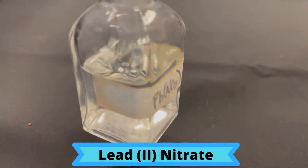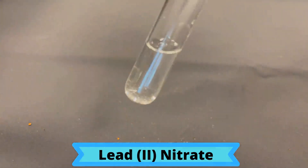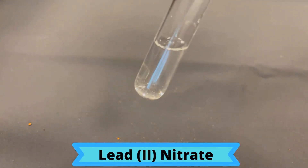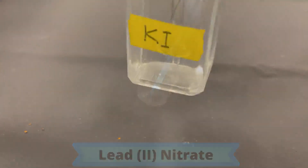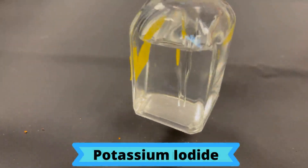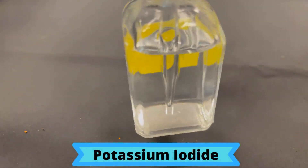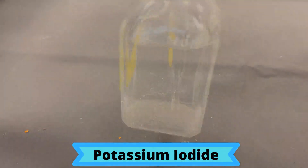Lead Nitrate is a clear, colorless, and odorless solution. Potassium iodide is also a clear, colorless, and odorless solution.